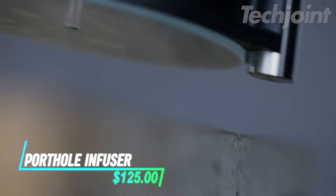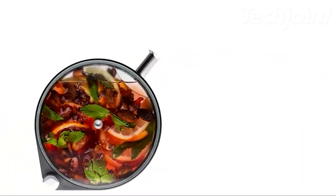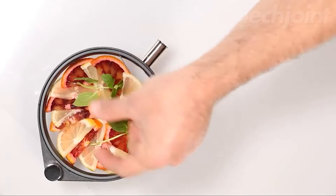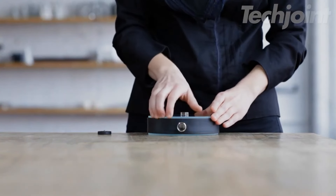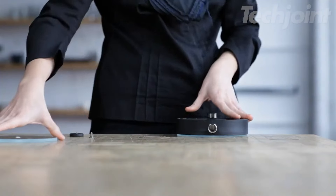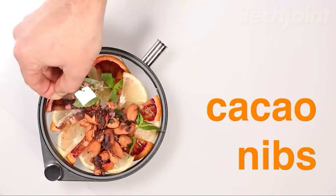Elevate your beverage game with the Porthole Infuser, a stunning infusion vessel designed for creativity and elegance. Perfect for crafting cocktails, teas, dressings, and more, this round glass infuser adds a touch of sophistication to any occasion. With a 13-ounce capacity, it's easy to use and clean — simply pop it in the dishwasher. Arriving in a beautifully designed box, it includes accessories, assembly instructions, and a recipe booklet to inspire your next concoction.